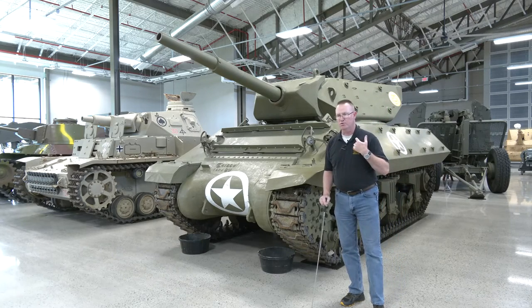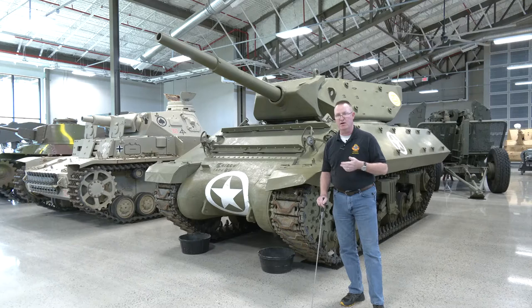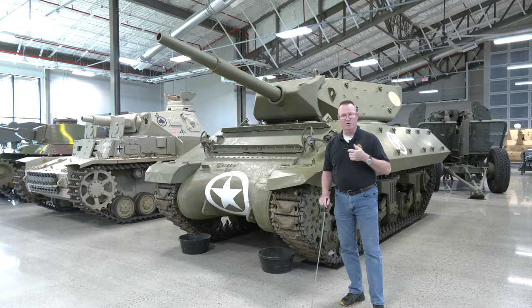I have a personal connection with this, or at least my wife does. My wife's grandfather served as a Battalion S3 and HAC commander in that 703rd Tank Destroyer Battalion and fought in the Battle of the Bulge. Earlier in our marriage, he would regale us with stories of combat and using these vehicles.